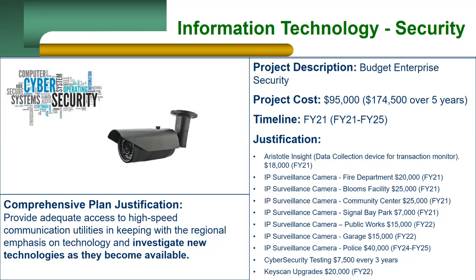The KeyStand is our key control system. It is becoming outdated and we will need to update the system in FY22. Thank you for listening to the presentation.